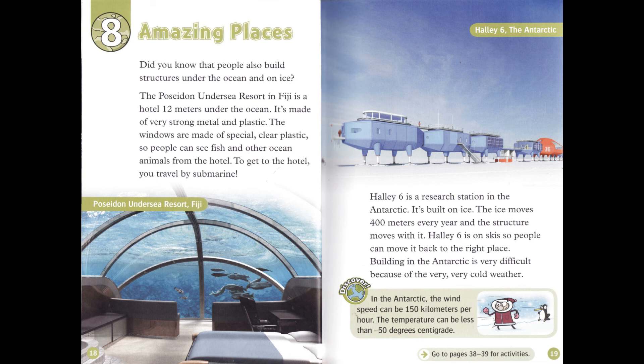Halley 6 is a research station in the Antarctic. It's built on ice. The ice moves 400 meters every year and the structure moves with it. Halley 6 is on skis so people can move it back to the right place. Building in the Antarctic is very difficult because of the very, very cold weather. In the Antarctic, the wind speed can be 150 kilometers per hour and the temperature can be less than minus 50 degrees centigrade.